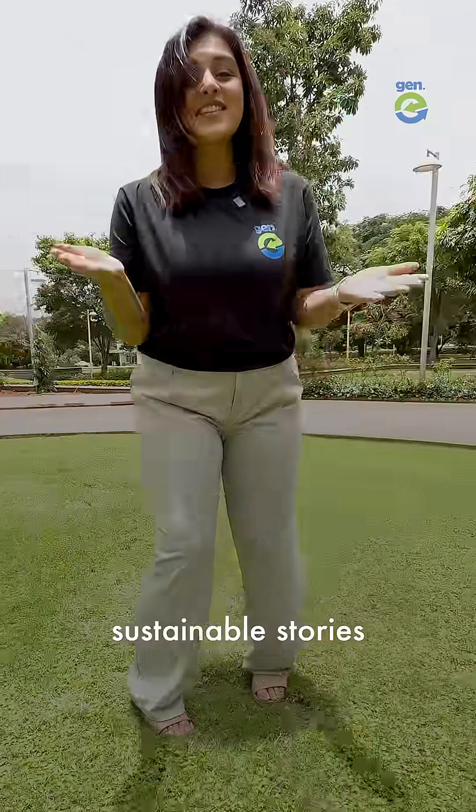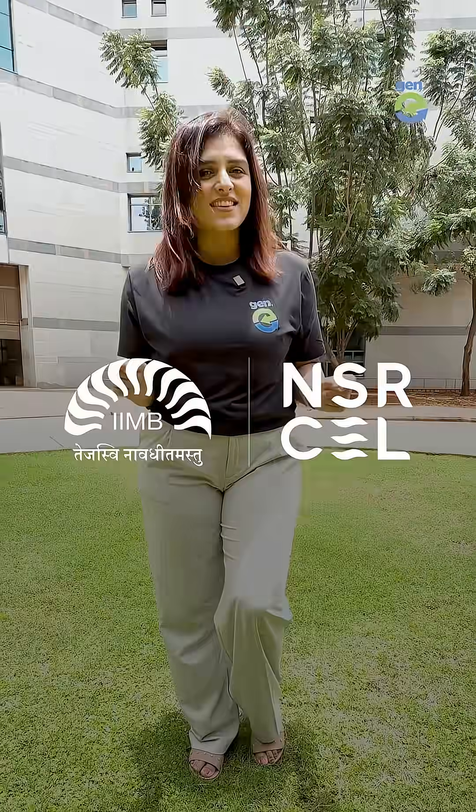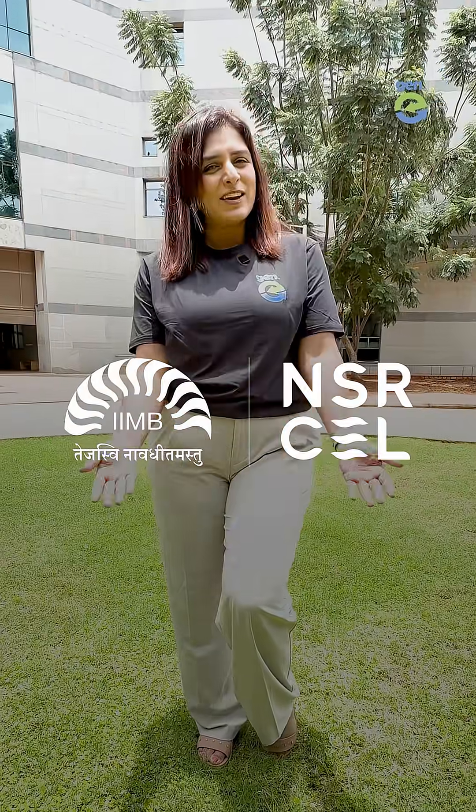Hi, we're Jenny. We tell sustainable stories, and this story was made possible by NSR Cell, a start-up incubator at IIM Bangalore.